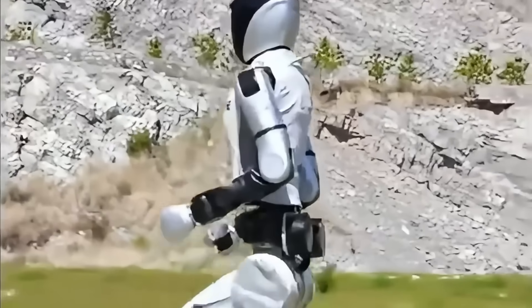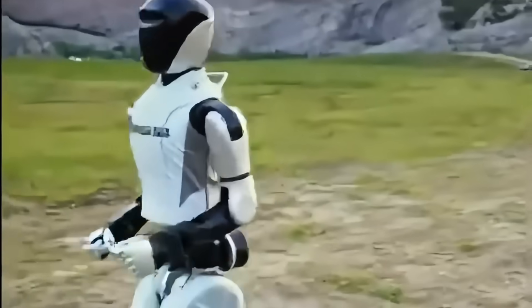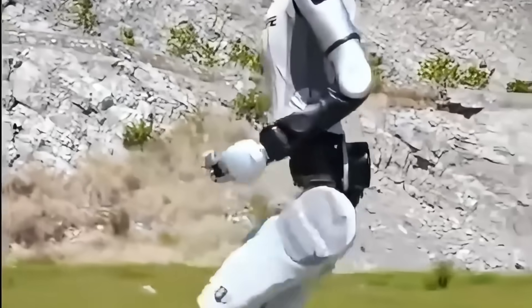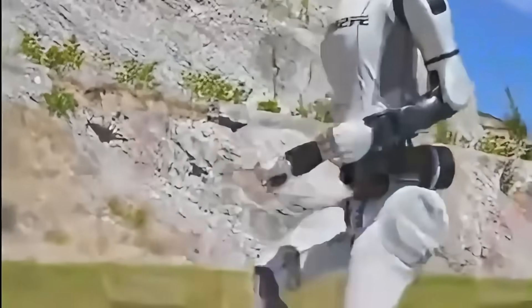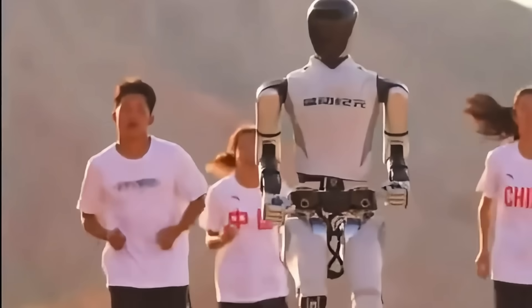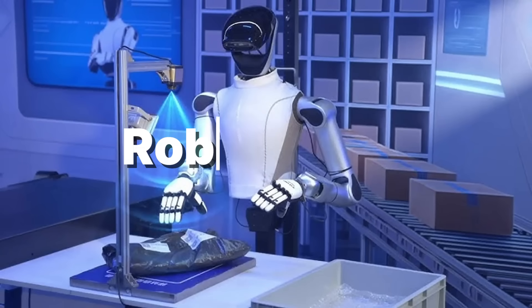Then came the moment that went viral: two Star 1 units were sent to run the same course — one barefoot, one wearing sneakers. And the one with sneakers won the race. It became the first scientific proof that even robots can run better with shoes. And just when the world thought this was the peak of humanoid running, China revealed a machine that took the speed and turned it into something even more powerful.